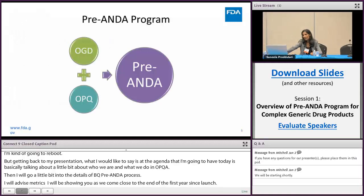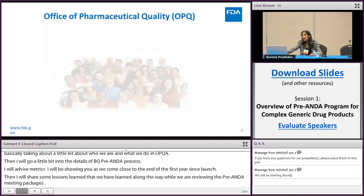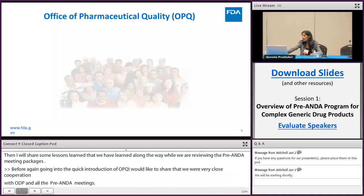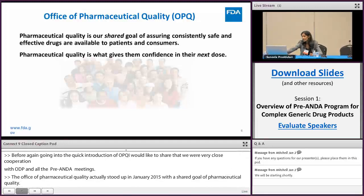Before going to the quick introduction on OPQ, I'd like to share that we worked in very close collaboration with OGD on all the pre-ANDA activities, including the product development meetings and pre-submission meetings. The Office of Pharmaceutical Quality stood up in January 2015 with a shared goal of pharmaceutical quality, which gives patients and consumers their confidence in their next dose.